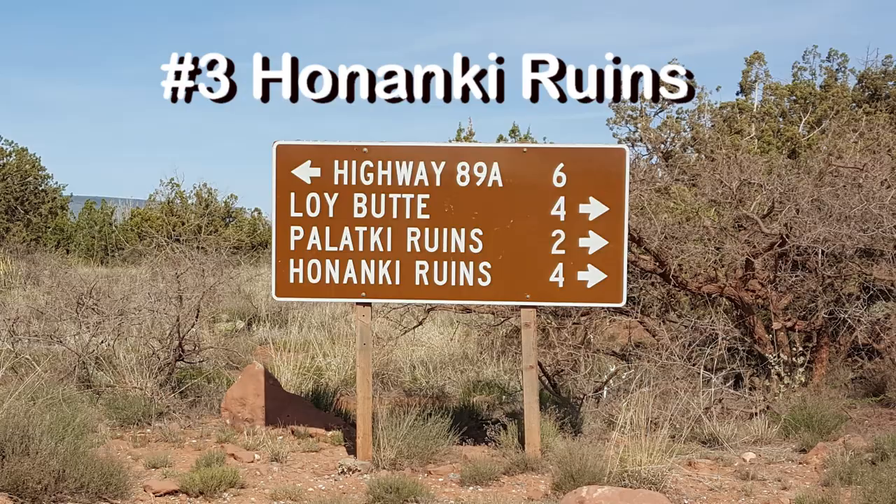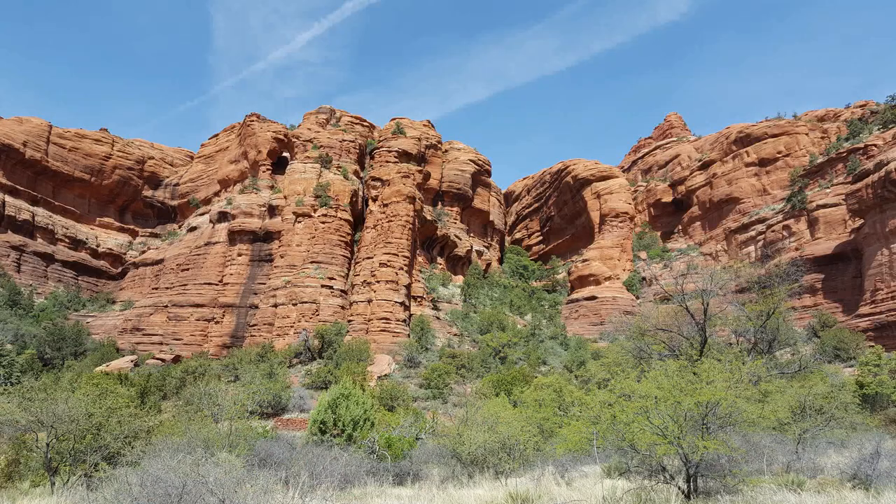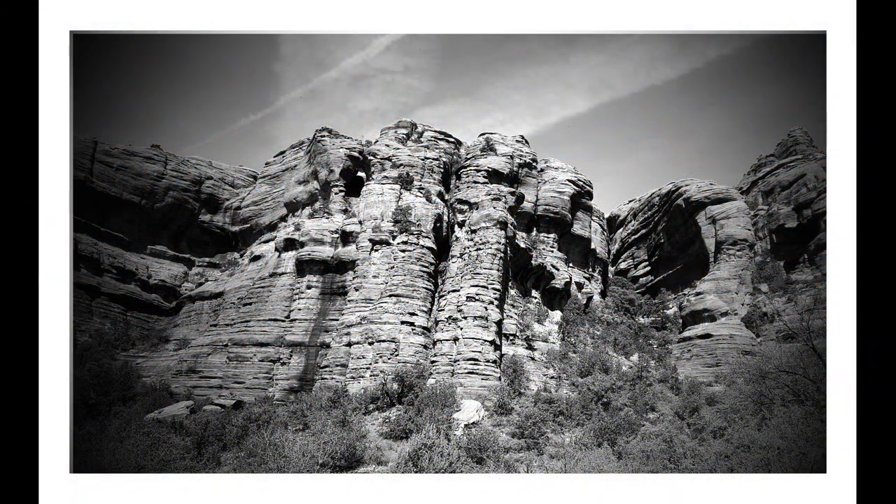Number three — the next day we made reservations to visit Honokai ruins. It's a 16.8-mile drive from Cottonwood to the ruins. It's one of the largest prehistoric pueblos in the Verde Valley.